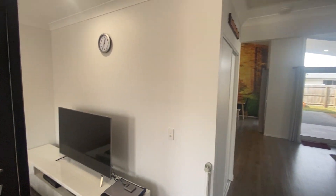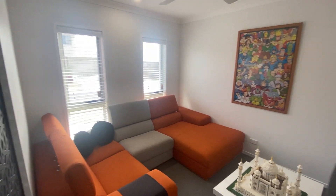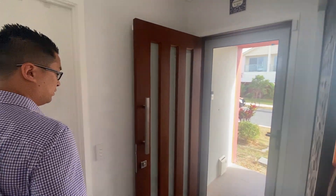As you can see when you walk in you've got a lounge area. It's fully ducted throughout, ceiling fan and crimsafe door as well.